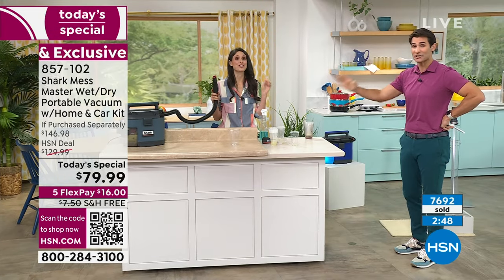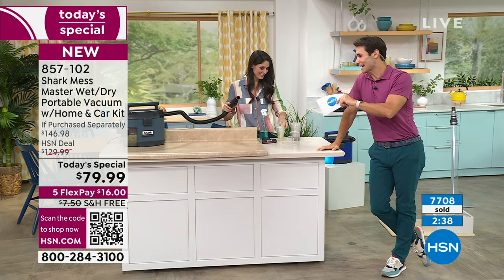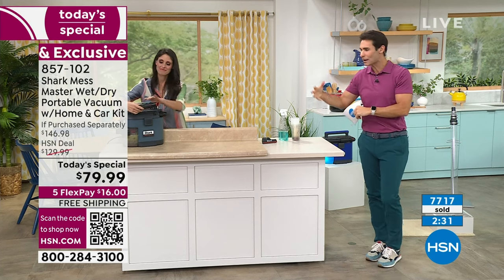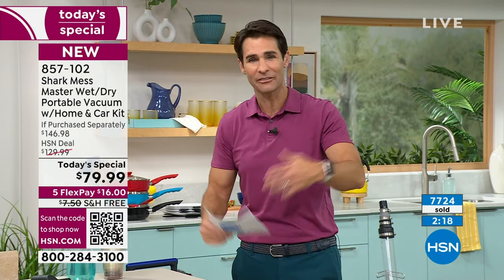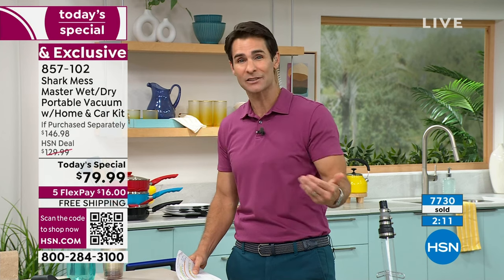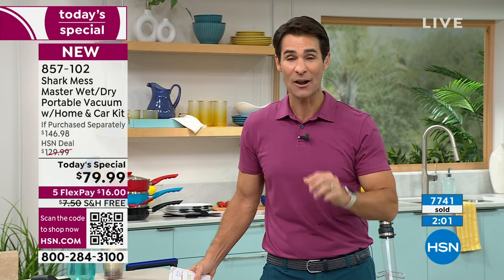It was so much harder to throw those eggs than it was to clean them up. I have to say, it is times like these that I am so proud of what we do here — that HSN partners with Shark and we're able to bring you this at $79.99. Cleaning our homes is something we think about every single day. Messes happen — whether it's kids, grandkids, pets, or dad that spills the coffee and the eggs, it's going to happen. With our partnership with Shark, we bring you that solution at a great price. Free shipping and handling today, five flexible payments today, and all the accessories.